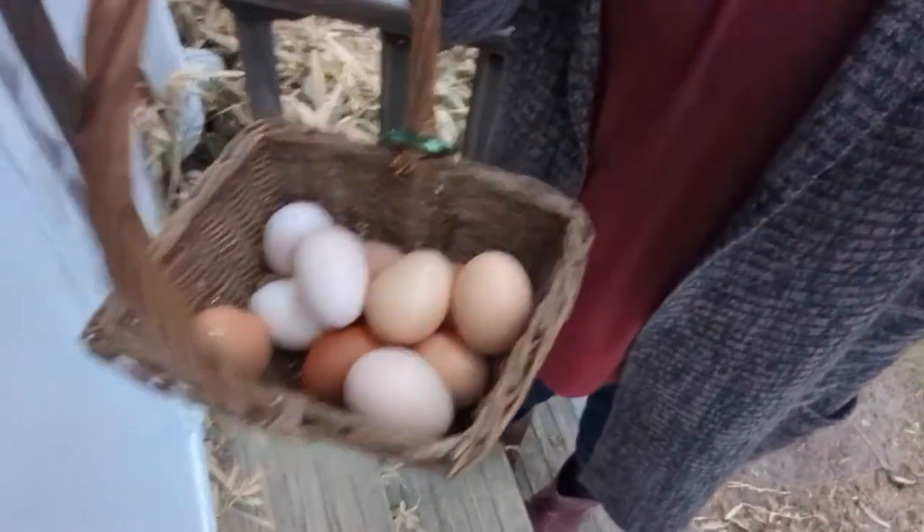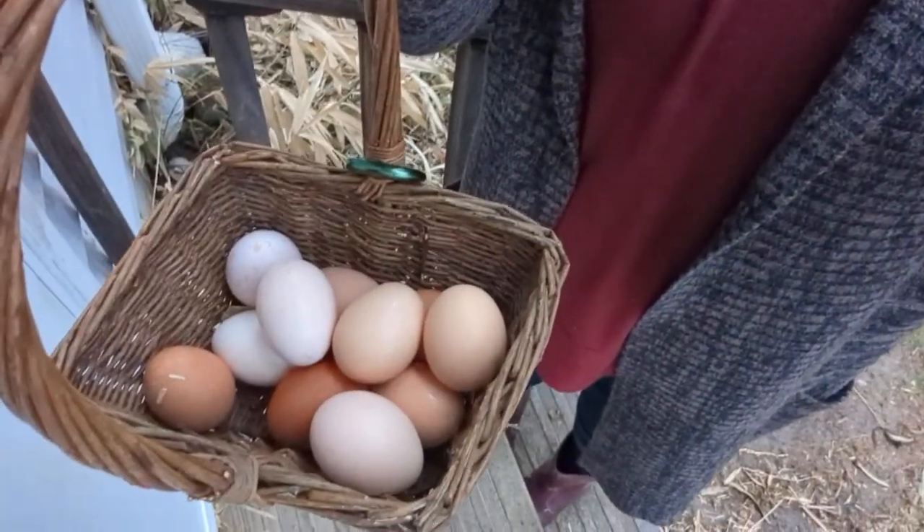This yard is so boring when the chickens are locked up. It's so empty — no activity, no entertainment. But when they're locked up, they lay all of the eggs where they're supposed to, and I don't have to hunt around the yard for them. I actually got 11 today instead of 4, so that's a good thing.